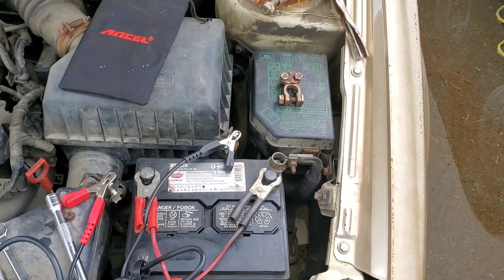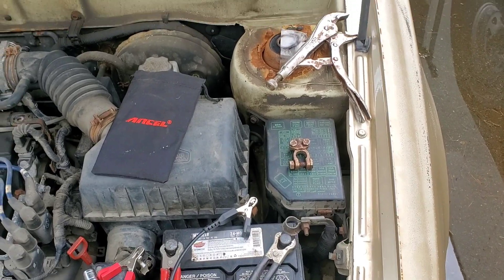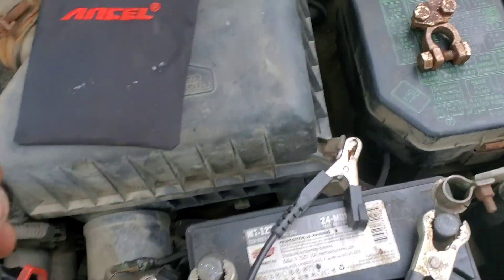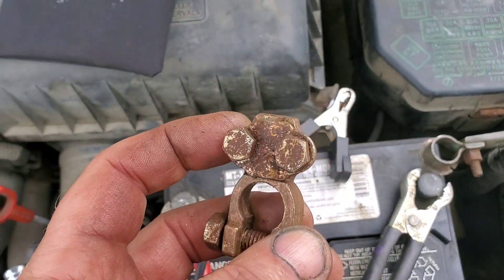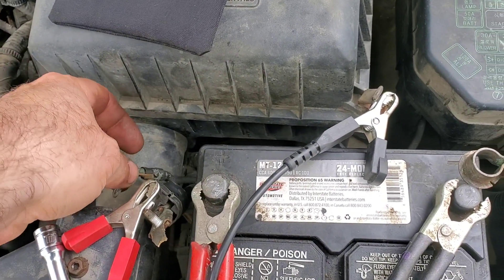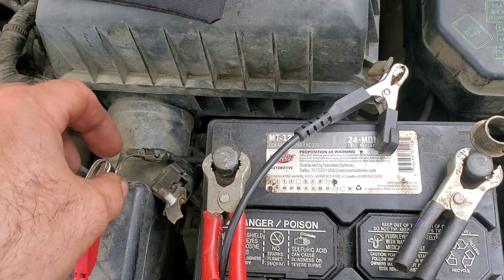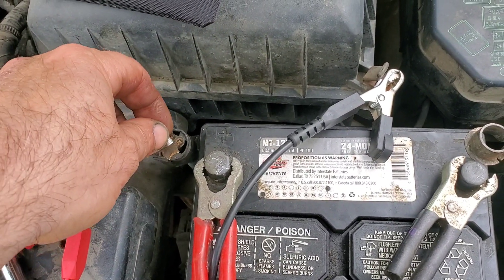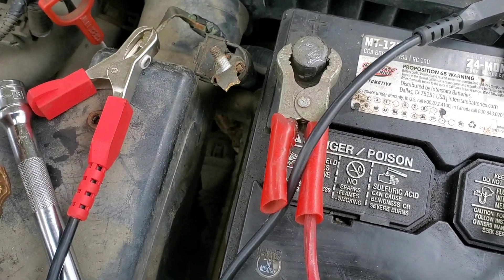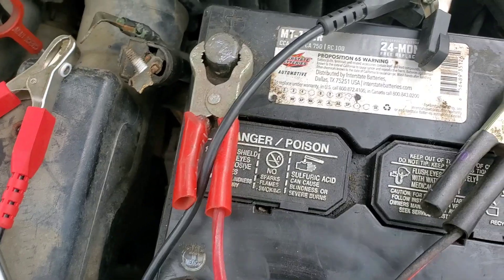I pulled apart the connection on the battery because it just wouldn't crank — it would do that clicking thing. This was the positive terminal. It had a wire connected here which is normal, but the connection corroded off and they had this jammed in under there. That was the condition.